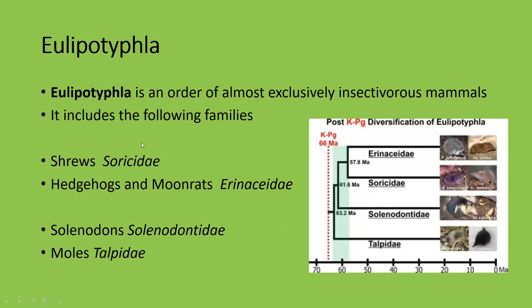Eulipotyphla is an order of almost exclusively insectivorous mammals. It includes the following families: shrews, hedgehogs and moon rats, solenodons — which are the only two species alive today — and moles. Remember, none of these are related to African golden moles or to the tenrecs, which look almost identical. The elephant shrews are a case of convergent evolution — those species are related to elephants and are competing for space in Africa.